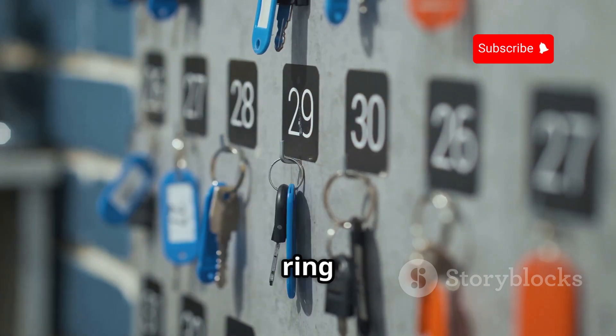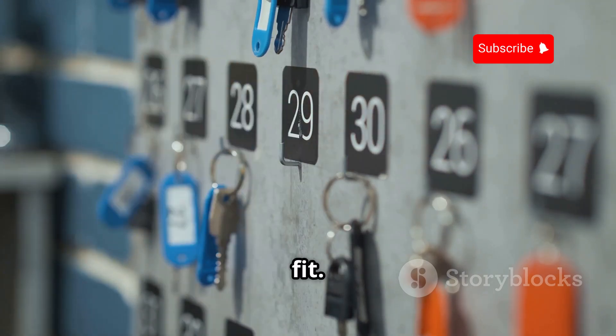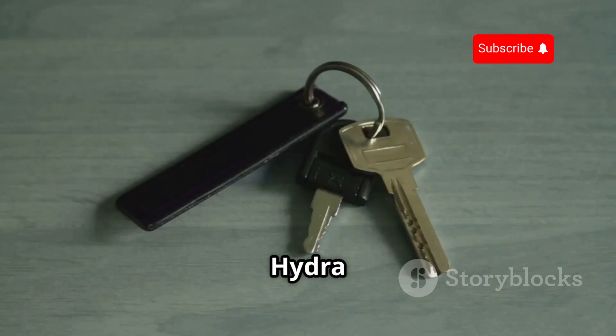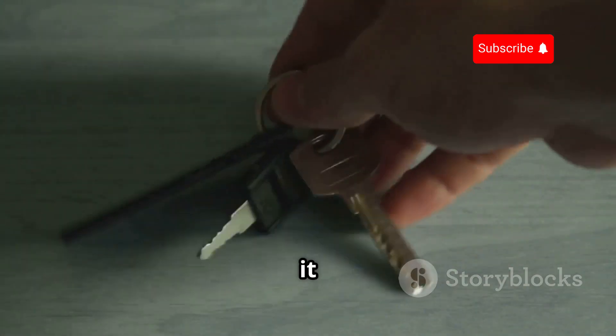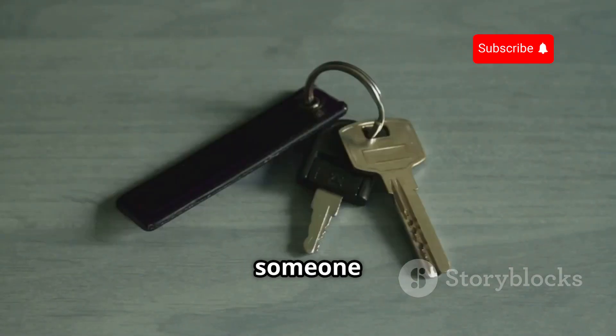Imagine having a massive ring of keys and systematically trying each one until you find the right fit. That's essentially what Hydra does, but in a digital context. And believe me, Hydra has a lot of keys on its keychain. The sheer number of combinations it can try is staggering, making it a formidable tool in the hands of someone who knows how to use it.